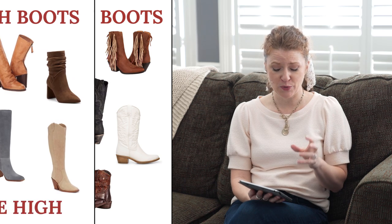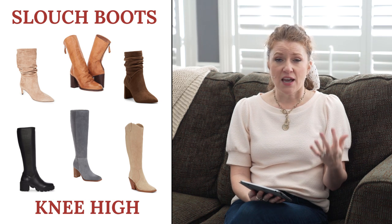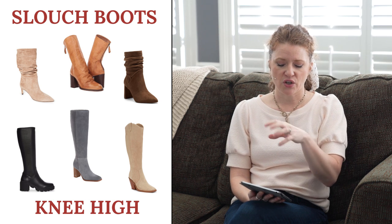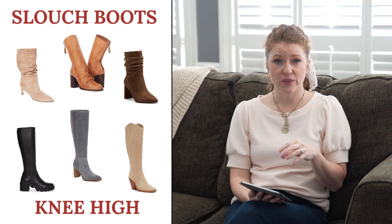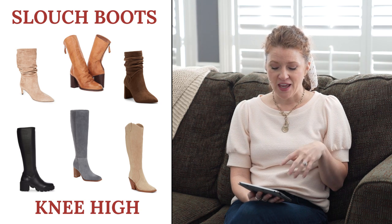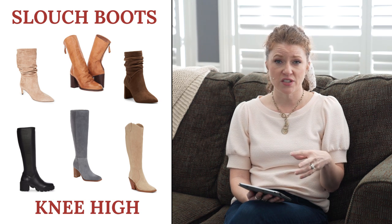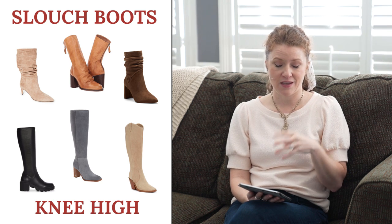The next trends are slouch boots and knee-high boots. Slouch boots have been coming on the scene for a while. I actually have a pair very similar to the Free People one in the center — it has a little slouch right at the curve of the ankle. I love the look with skinny jeans and a chunky knit sweater. Knee-high boots are going to be very popular worn with short dresses — with bare legs or tights — and also great with skinny jeans if you live somewhere cold and need to layer.